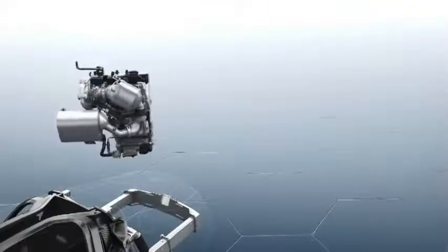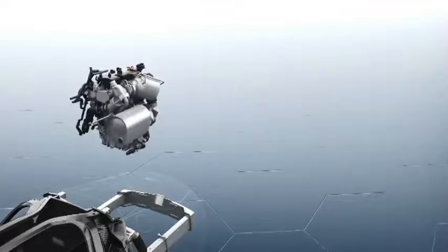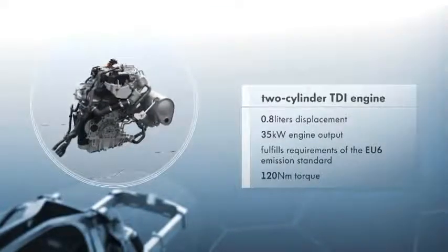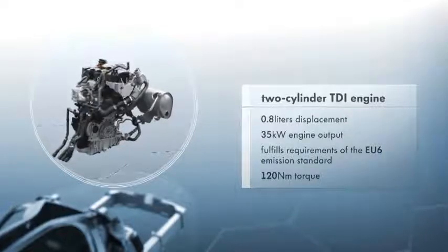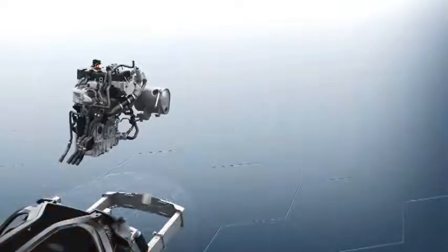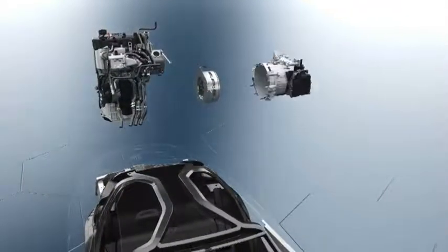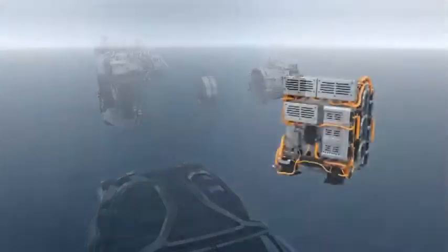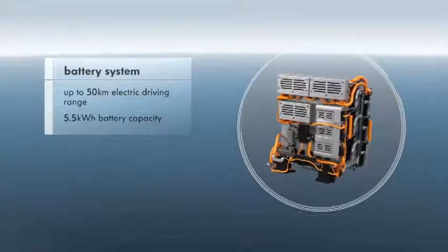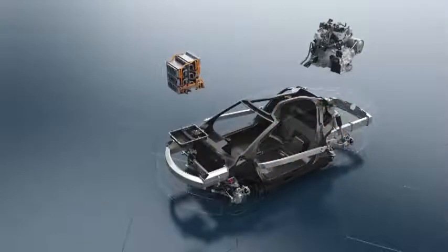The heart of the XL1 is a newly developed plug-in hybrid engine. The two-cylinder TDI engine produces 35 kilowatts, high levels of torque, and complies with EU6 emission standards. The combination of a 20 kilowatt electric engine, the well-known 7-speed dual-clutch transmission, and a lithium-ion battery also allows the XL1 to cover longer distances using purely electric power, and therefore without emissions.